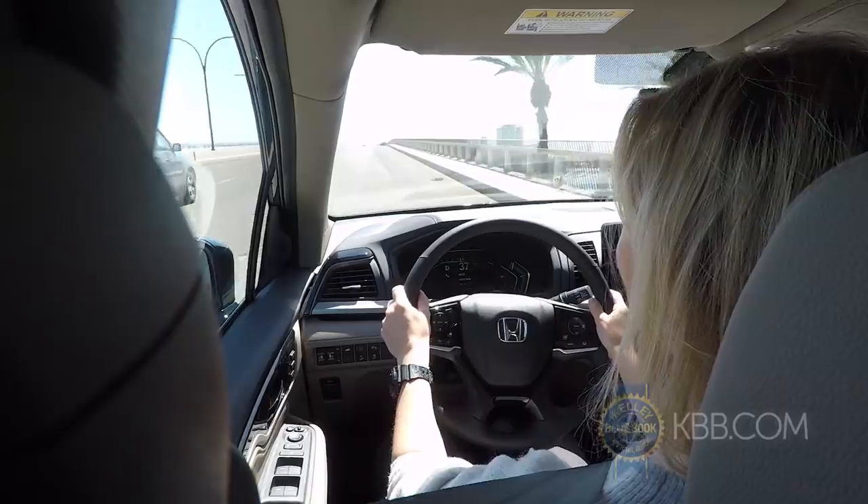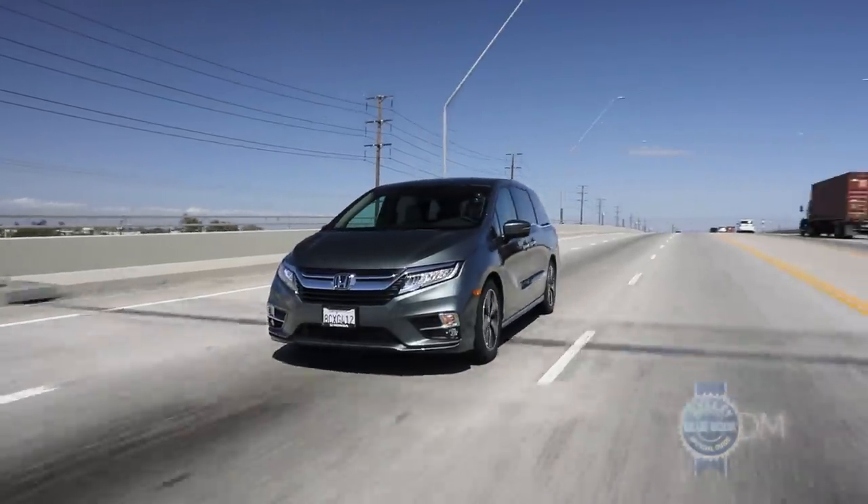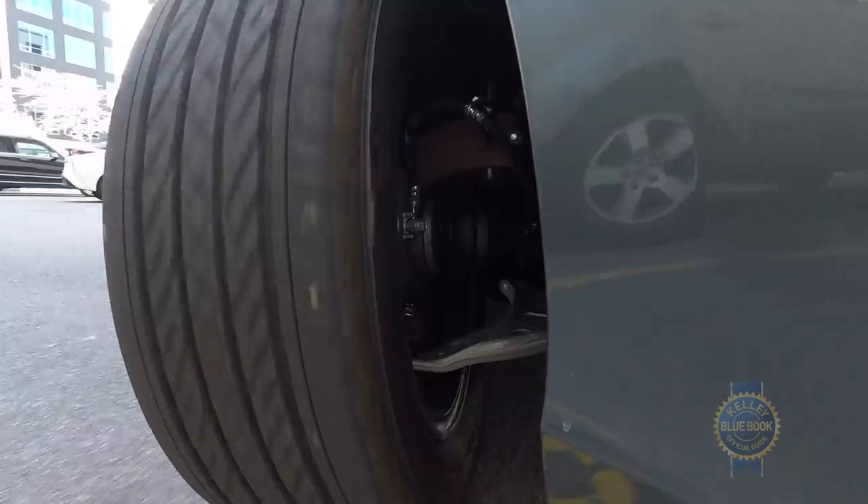From what we've seen so far, the Odyssey provides a nice ride and responsive steering to maneuver your vessel into as many compact grocery store parking spaces as you can find.